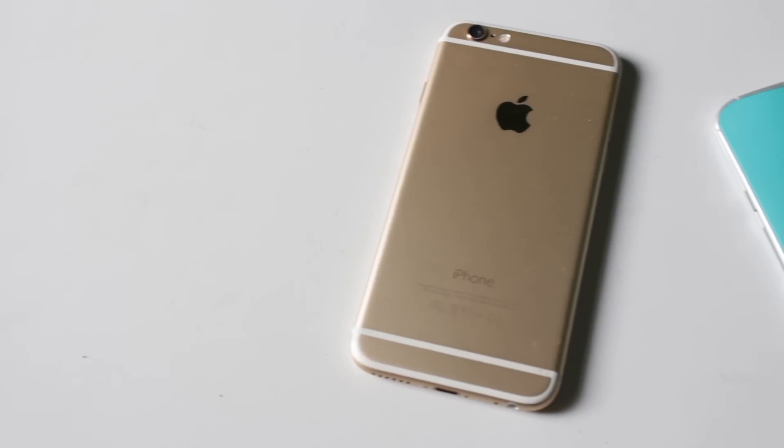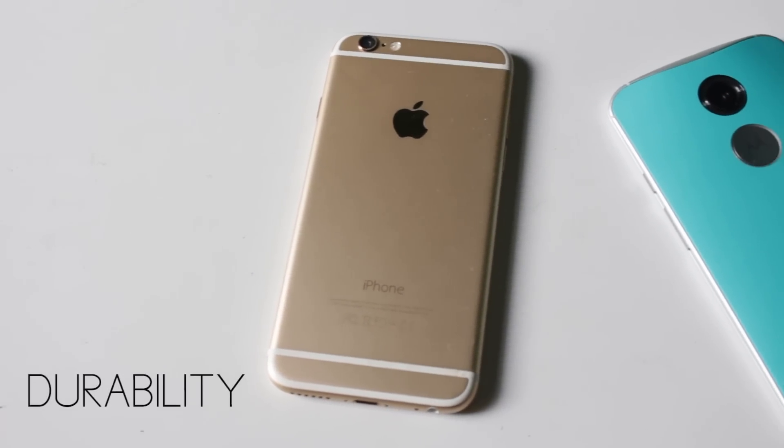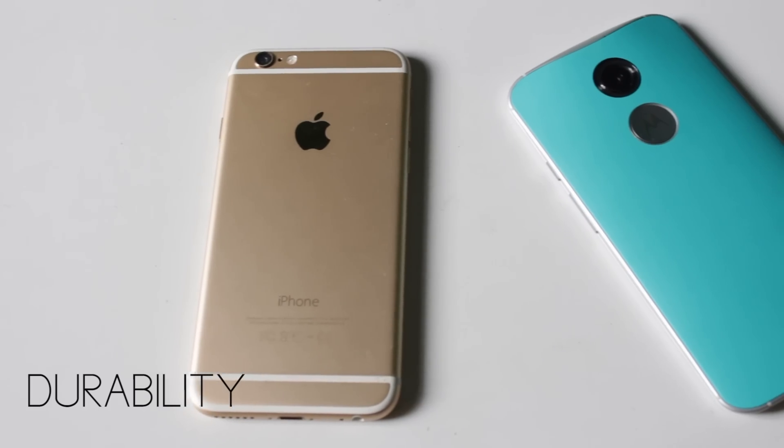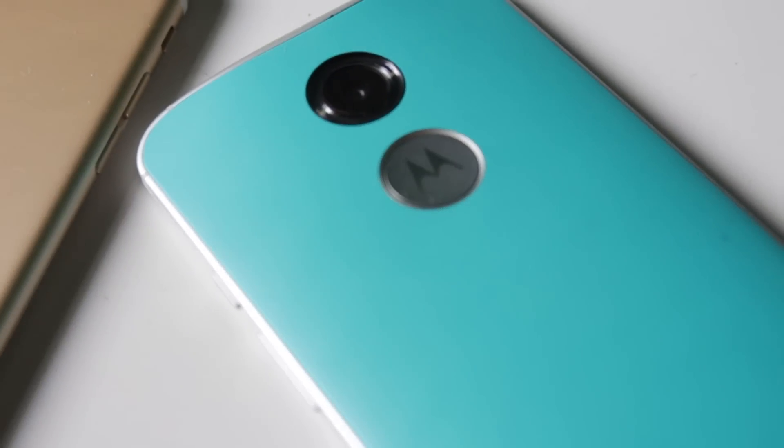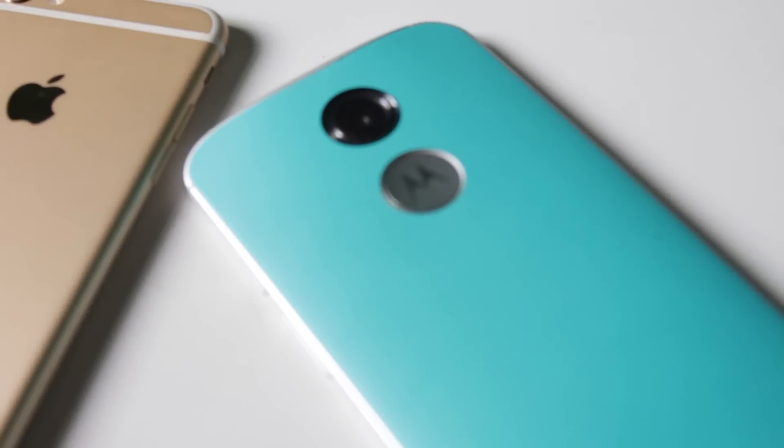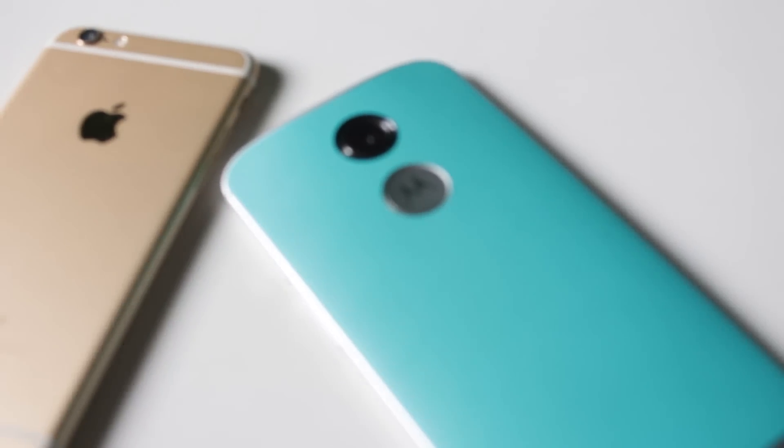As the iPhone 6 has a full aluminium body, it can easily be scratched and is more slippery in hand. I have had terrible experiences with iPhone 5s in the past, which also had an aluminium back. While Moto X has a soft-touch back with leather and wood options, which is easy to grip and more durable.